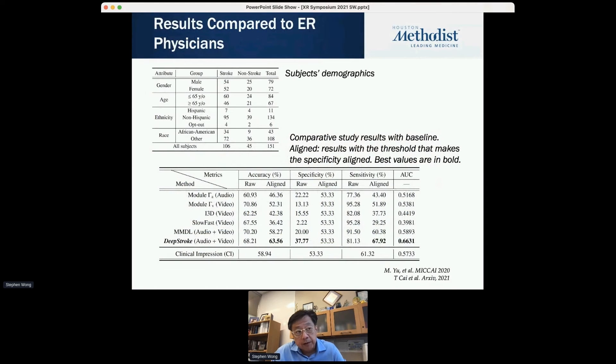This is the primary result using our DeepStroke app. We enrolled about 151 patients. The comparison baseline is the clinical impression of the ER doctor who has everything — imaging, they see and touch the patient. As I mentioned, we miss about 50%. In our short cases, specificity for ER docs was 53%. Using audio and video alone, our deep stroke method achieved about 6% improvement over clinicians who had everything at their disposal.